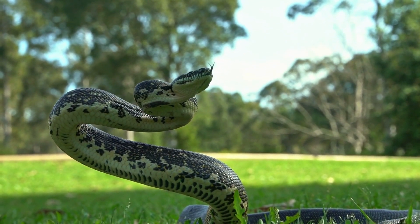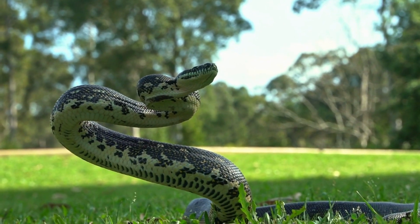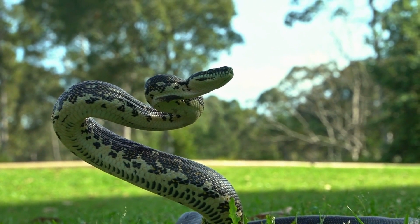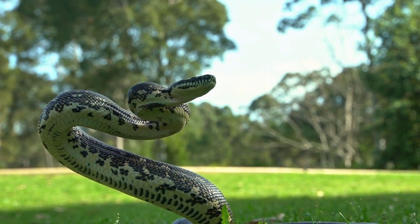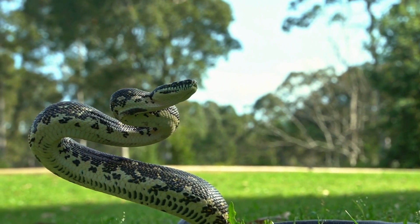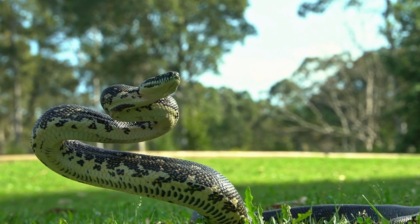Are all snakes venomous? No, not all snakes are venomous. In fact, the majority of snake species are non-venomous. Out of approximately 3,000 known snake species, around 600 are venomous. Venomous snakes have specialized glands and fangs to inject venom into their prey, while non-venomous snakes typically use constriction to subdue and eat their prey.